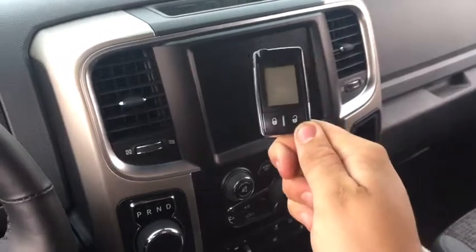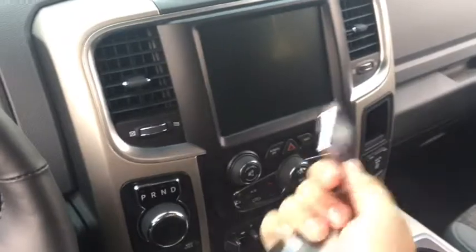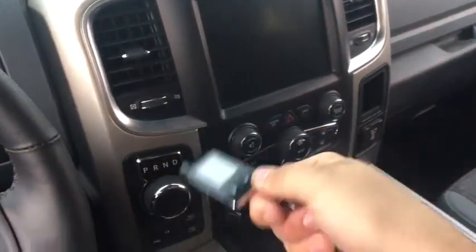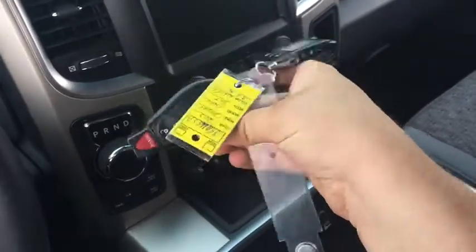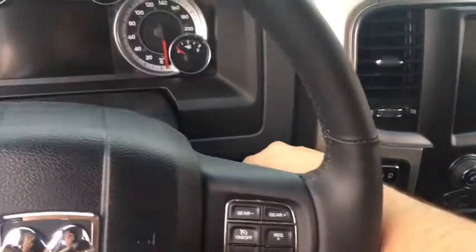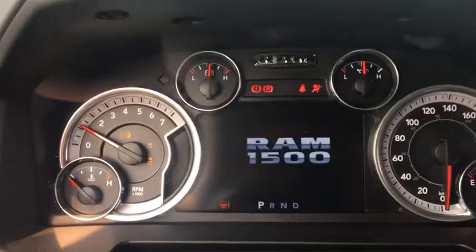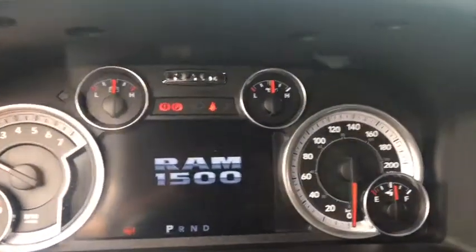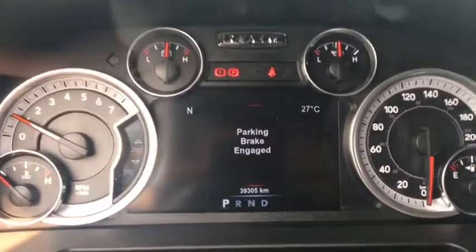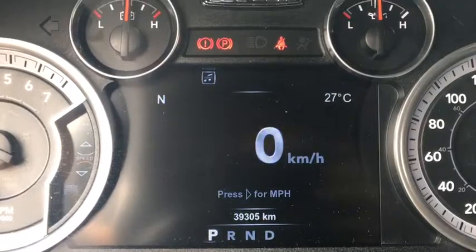This also has aftermarket remote start — in wintertime you can remote start the Ram 1500 so it's warm and ready to go when you leave the house. Just push the key into the ignition and turn it to start up the Ram 1500. Check out the gauges — they look great. There's an LCD driver information center screen in the middle, and this truck only has 39,305 kilometers on it.